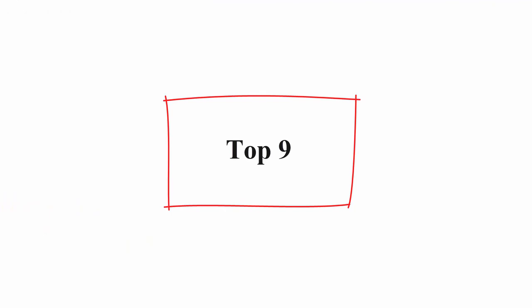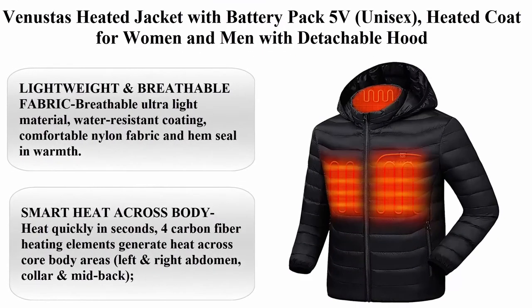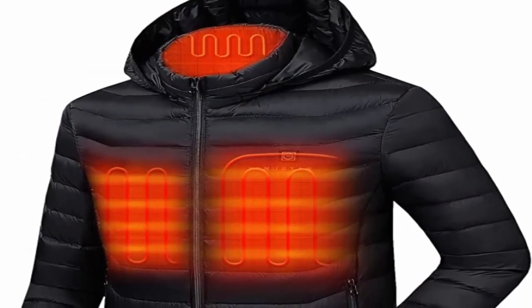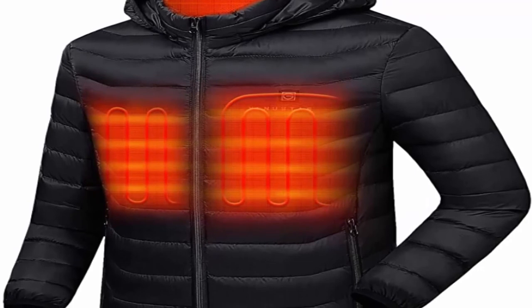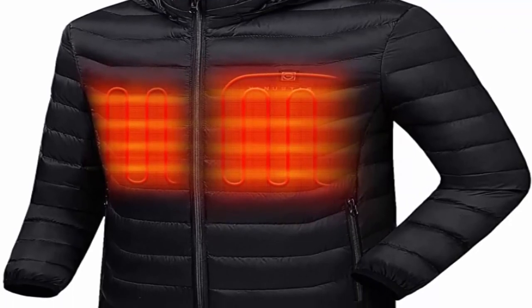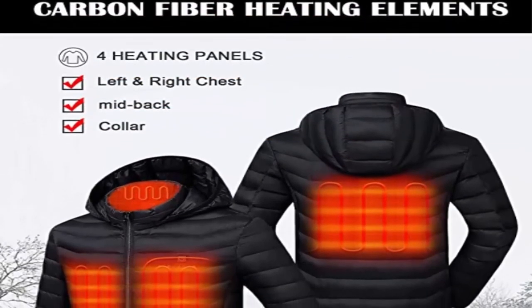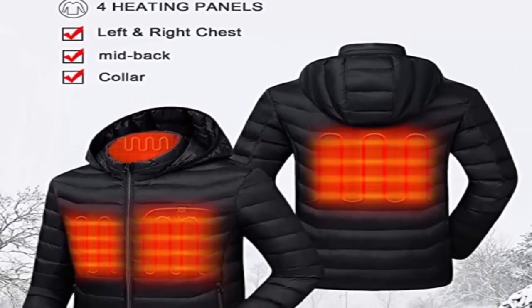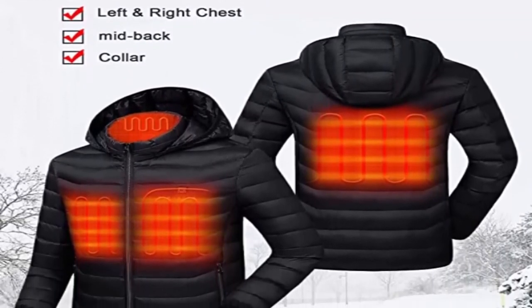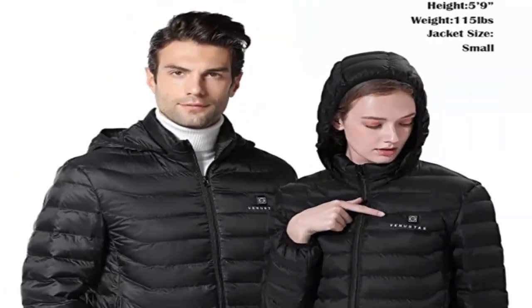Top 9: Venustas Heated Jacket with Battery Pack 5V — Unisex heated coat for women and men with detachable hood. One size up for men is recommended if you prefer loose fitting. 100% nylon fabric with mylar thermal lining. Machine wash. Lightweight and breathable fabric — ultra light material, water resistant coating, comfortable nylon fabric and hem seal in warmth. Excellent windproof and warm-keeping quality, ensuring exceptional warmth while maintaining peak performance with unrestricted movement.